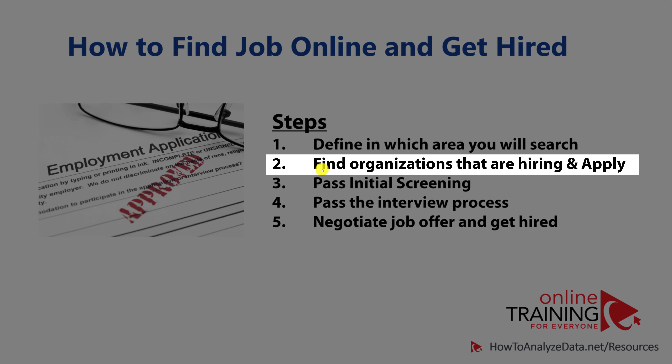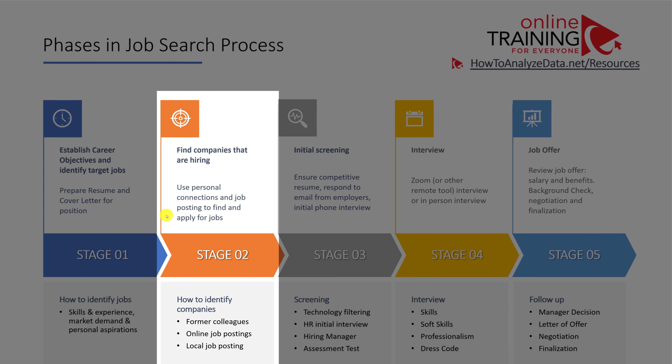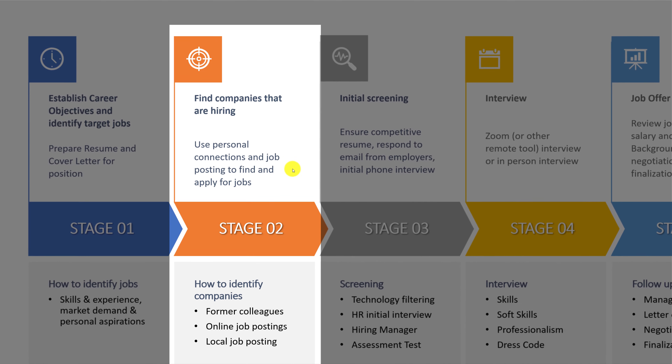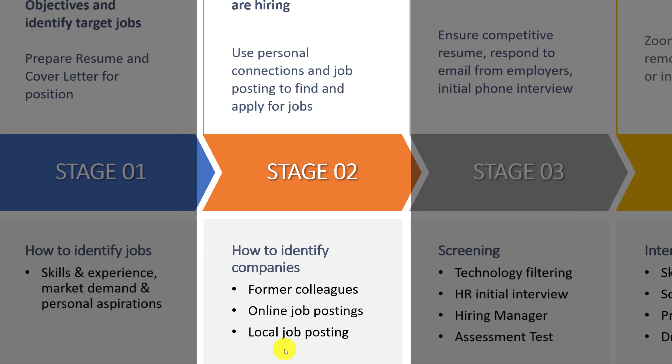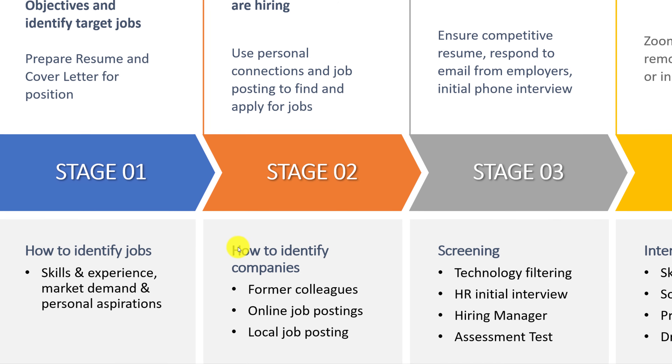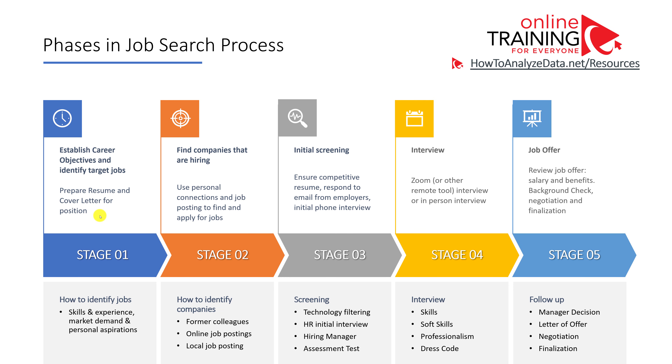In step two of the typical hiring process, you need to find organizations that are hiring and apply for a job. You can use personal connections, networking, or job postings in your area. The best ways include tapping into former colleagues, using online job postings, and using local job postings in newspapers or online boards. Once you've identified a job you can qualify for, you submit your resume and cover letter and complete the employment application for that position.